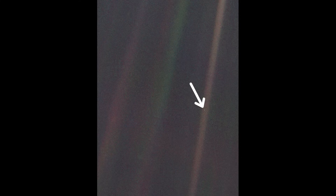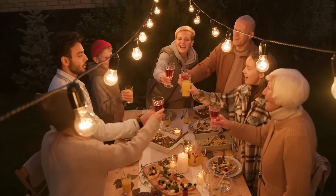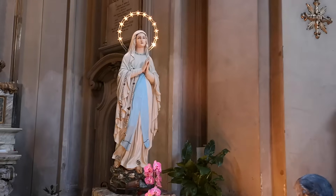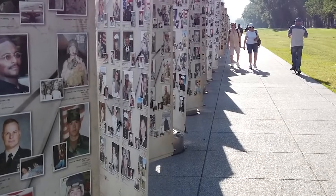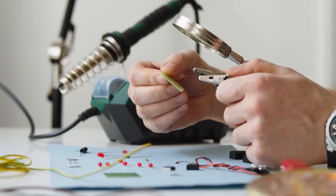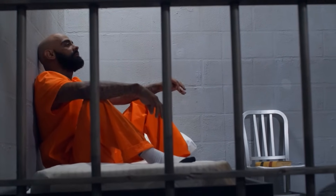Consider again that dot. That's here. That's home. That's us. On it, everyone you love, everyone you know, everyone you ever heard of, every human being who ever was, lived out their lives. The aggregate of our joy and suffering, thousands of confident religions, ideologies, and economic doctrines. Every hunter and forager, every hero and coward, every creator and destroyer of civilization, every king and peasant, every young couple in love, every mother and father, hopeful child, inventor and explorer, every teacher of morals, every corrupt politician, every superstar, every supreme leader, every saint and sinner in the history of our species, lived there, on the mote of dust, suspended in a sunbeam.